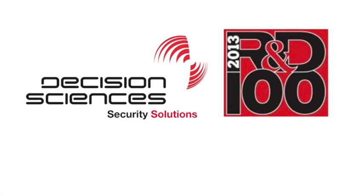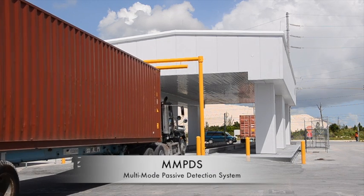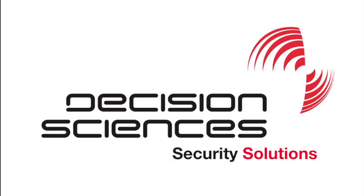In 2013, Decision Sciences was awarded the R&D 100 Award for its technological breakthrough in security scanning — MMPDS, the safe, effective, reliable, and automated scanning technology from Decision Sciences International.